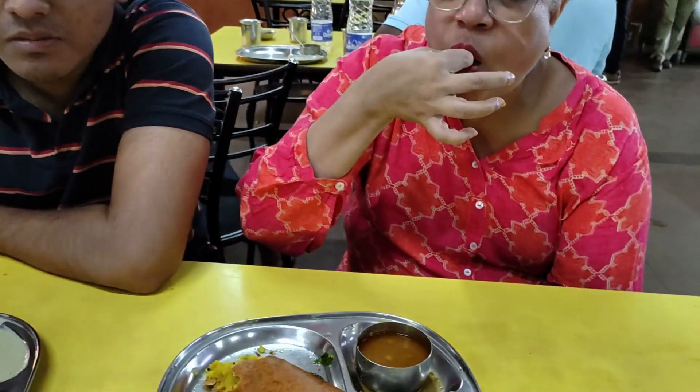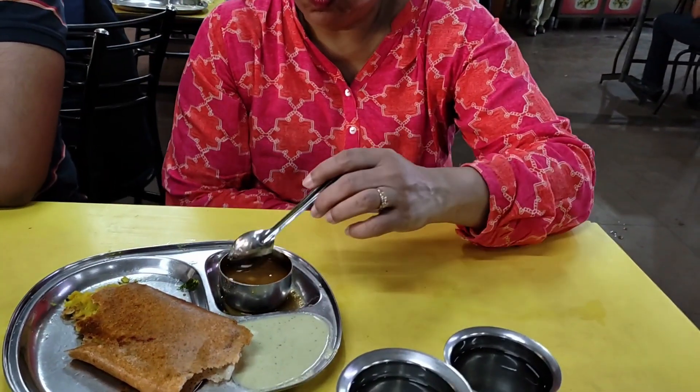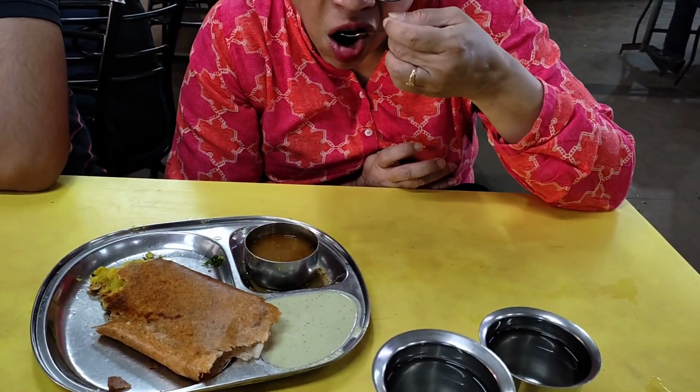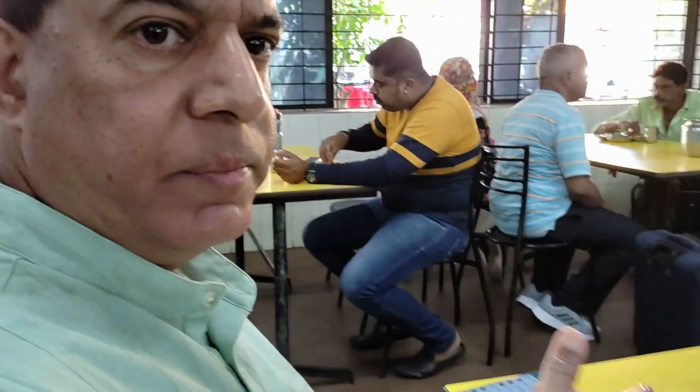Did you taste the sambar, Dula? Not that good, not that good. But how's your ghee roast? I don't like the potato masala so just a plain ghee roast, and it's nice and crispy.